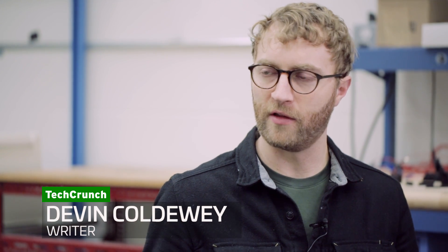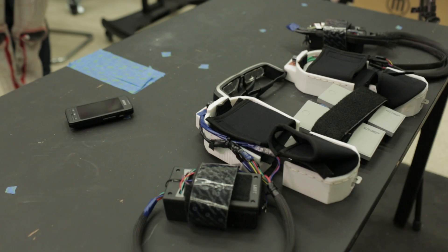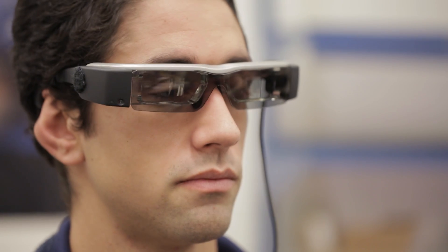So augmenting someone's senses or situational awareness, things like that through sensors and this haptic technology. We use wearable technology to aid our decision-making.